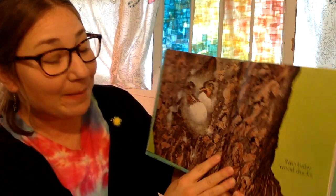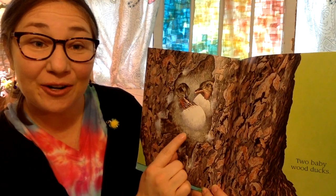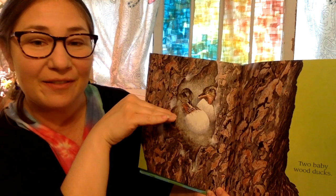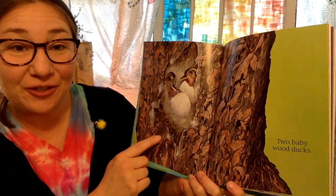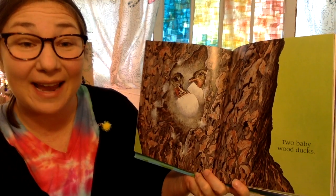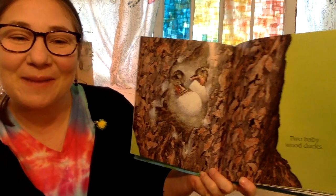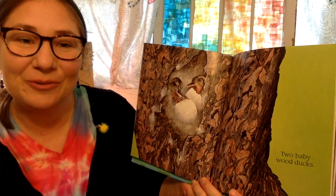Two baby wood ducks. So a mother wood duck laid her eggs in the hollow of this tree and she stuffed feathers down around them to keep them warm. And when they hatch, the ducklings will stay in that hole in the tree for about one day and then they'll leap down and their parents will teach them how to hunt for food like insects and plants and fruits and nuts.